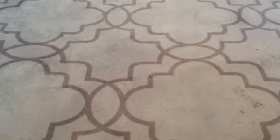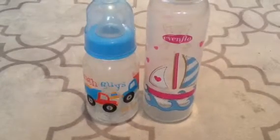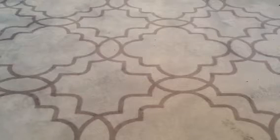The first thing I have is some bottles, and the prices do not include shipping. Payment is PayPal only. The first bottles I have are these two dollar store ones. I have this one with the little trucks, and I have this one with the little... So I have those two, and those are two dollars for both. Neither of these are sealed.